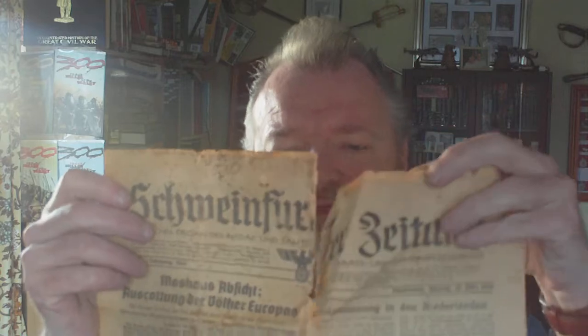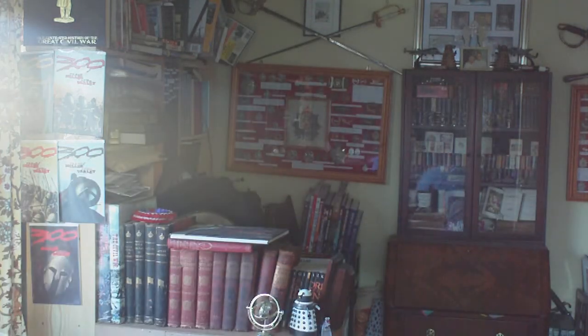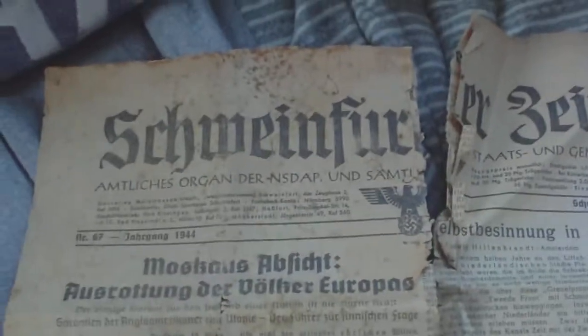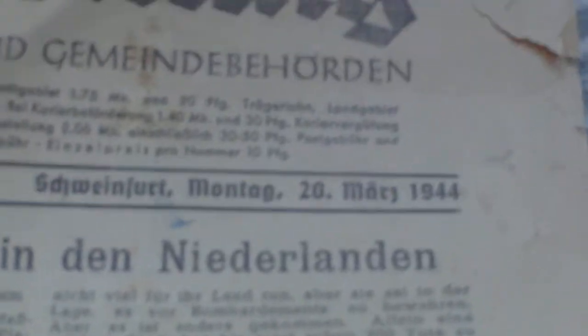As you can see, the Nazi Eagle swastika features as its main decoration on the front. We'll undo that and take a look at it. So we have the Schweinfurter Zeitung, which means daily newspaper of Schweinfurt. There's the swastika - Monday the 20th of March 1944.